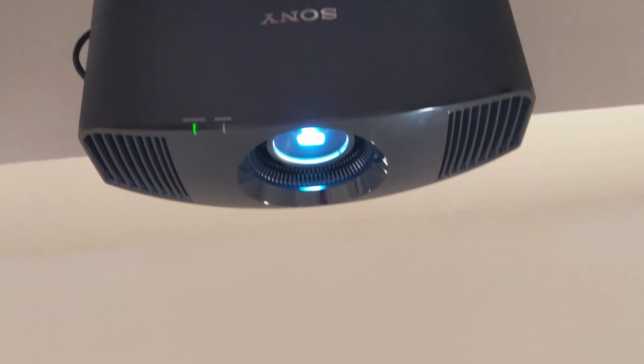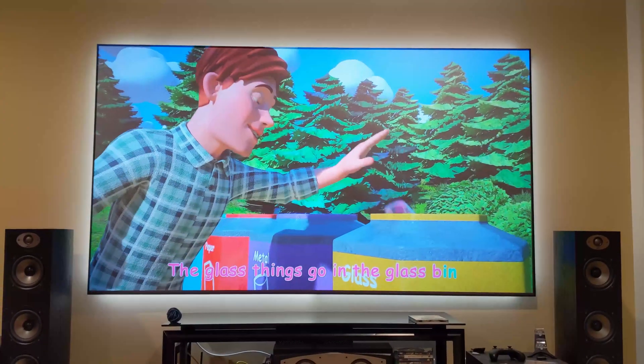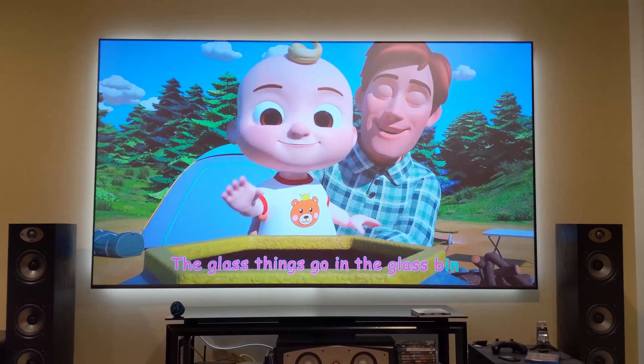And of course projector quality does help — that is a beast of a projector — but these Black Diamonds perform on much less quality projectors and still look amazing.